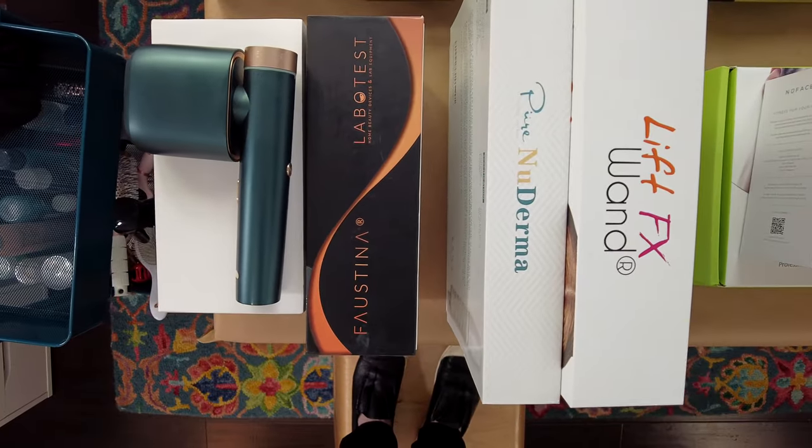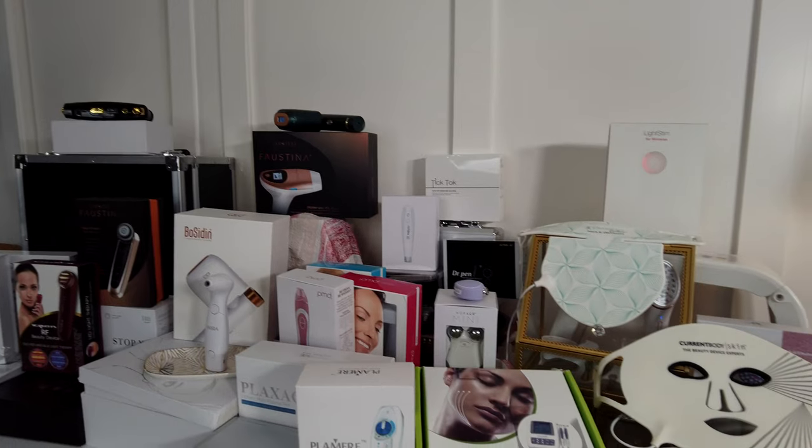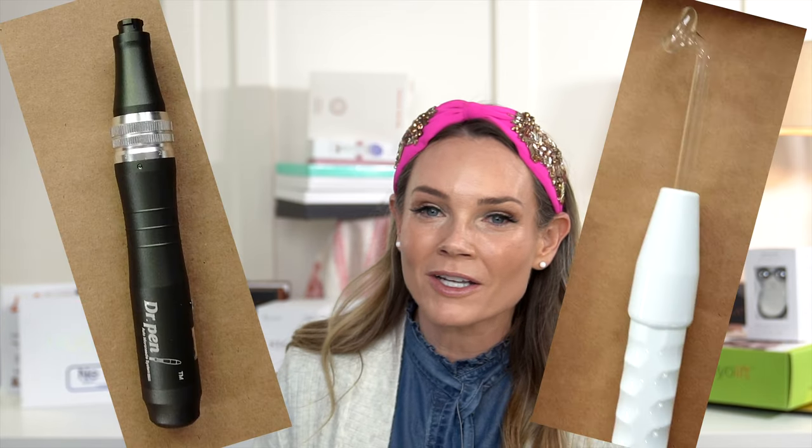Skin tightening beauty tools — what are they really doing? How good are they, and which one would be right for you? I have a lot of beauty tools and devices; that's basically all I focus on. I love buying and using them to improve my skin at home. I thought it was really important to go over all of these devices so you understand the difference between a microneedling pen and a high-frequency one, or how an IPL device differs from a radiofrequency device, or how skin lasers work. I see these questions all the time.